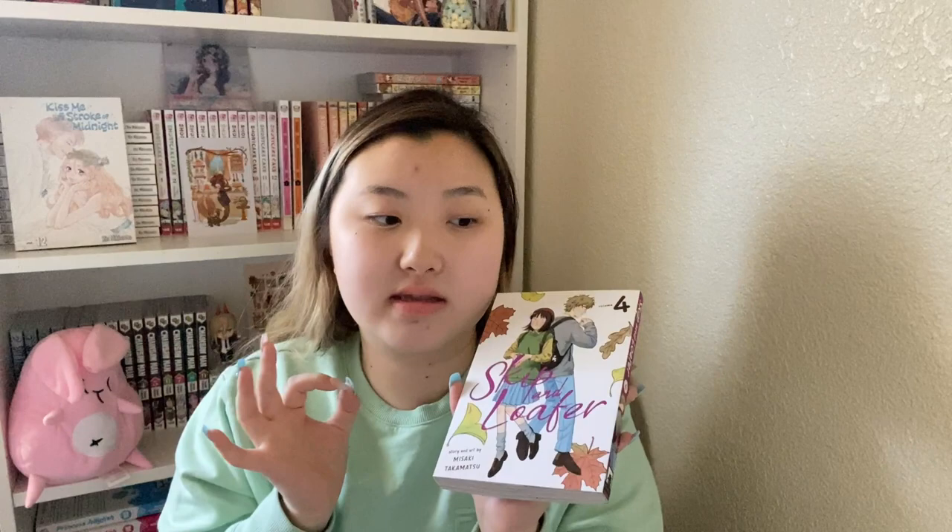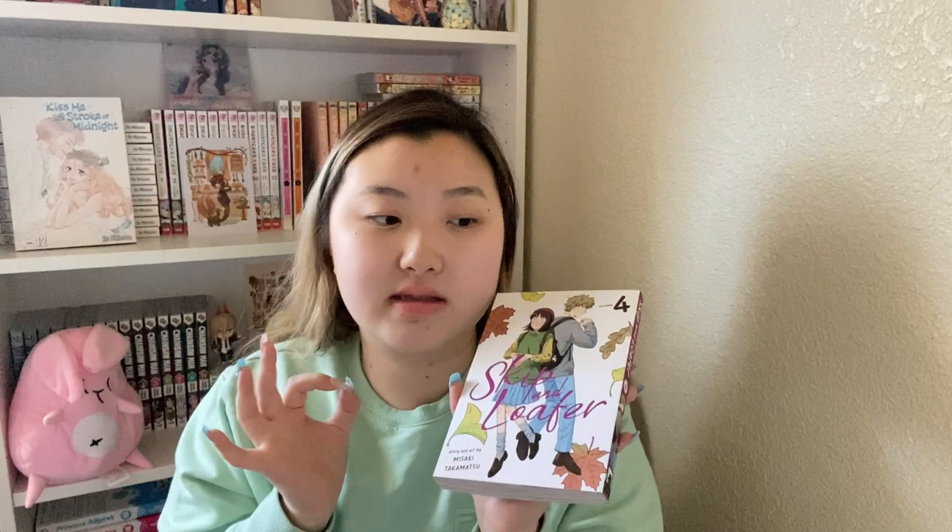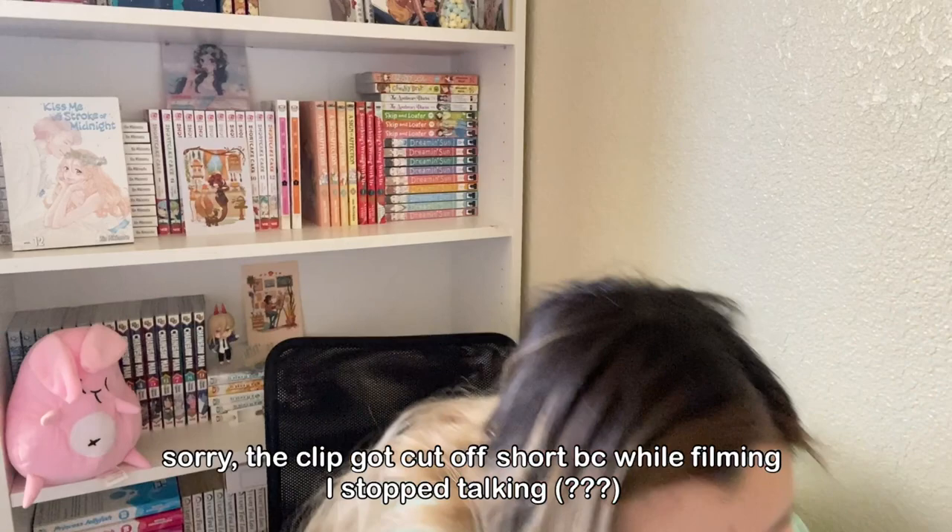This is volume 4 of Skip and Loafer. I only read the first volume and after that I never got to read volumes 2 and 3 — I was waiting for volume 4. But I feel like I want to wait until more volumes come out because this is a slow release too.